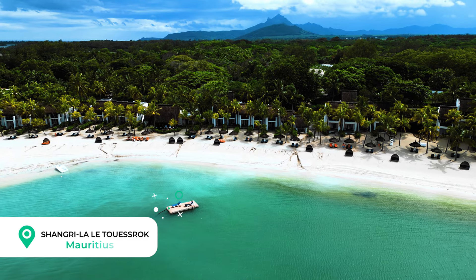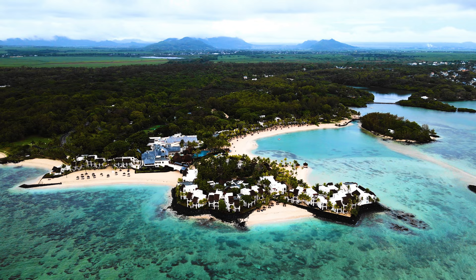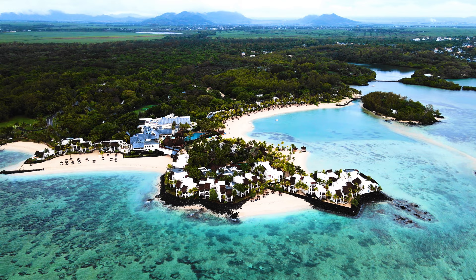Today we're at the Shangri-La Le Toussaint Rock here in Mauritius. We've had an amazing three-day stay here. It has rained most of our stay, and yet somehow this is still an incredibly beautiful property. We can't wait to tell you everything you need to know before you book.